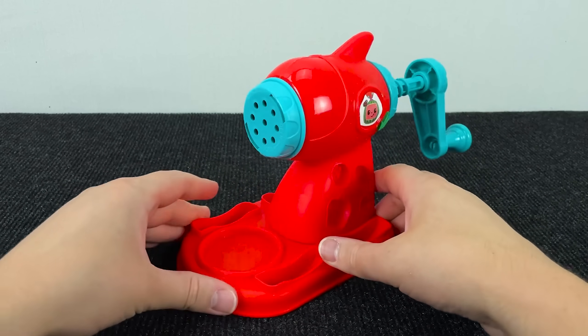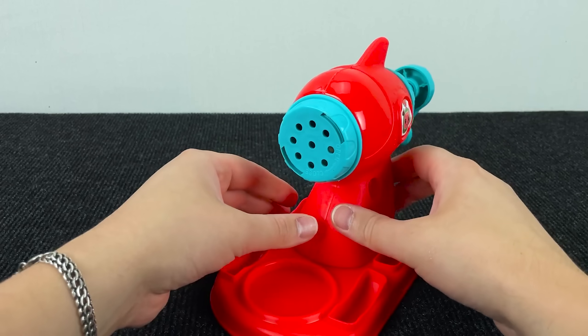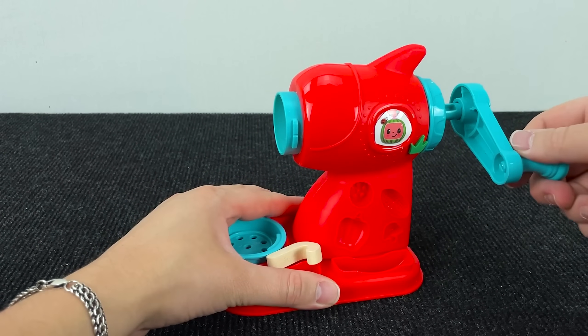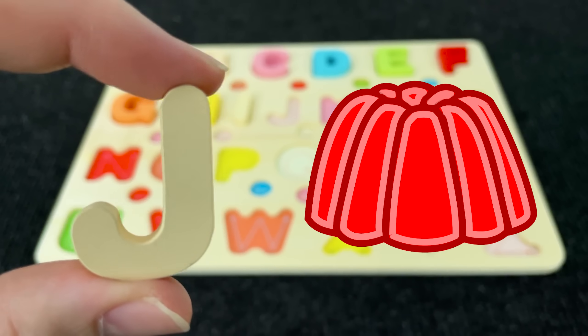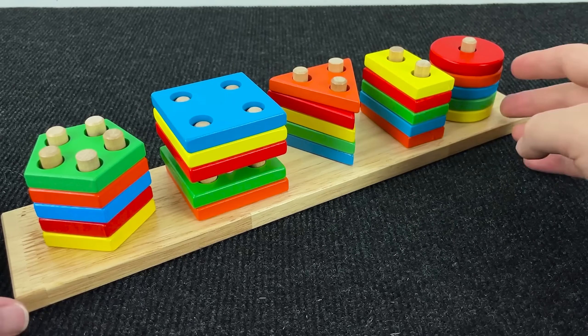It's a meat grinder. Let's see what's inside this meat grinder. It's the letter J. J is for Jelly. Let's find the next letter.